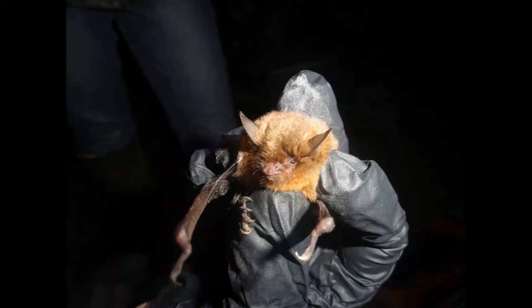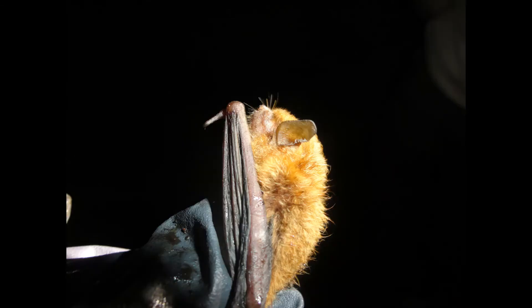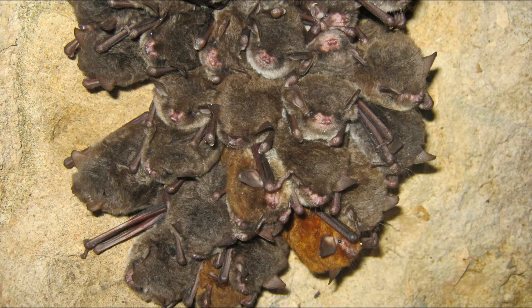The Southeastern Myotis, or Southeastern bat, is a small bat with a total body length of 3 to 3.5 inches, a wingspan of 9.5 to 11.5 inches, and weighs 4 to 9 grams. Their fur color is highly variable, ranging from dull gray to gray-brown to bright orange-brown.